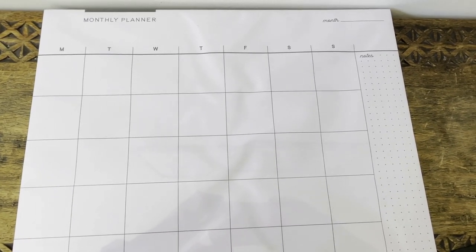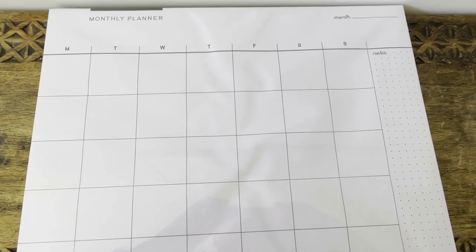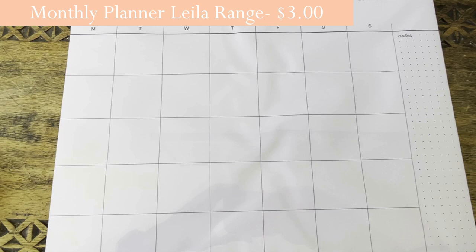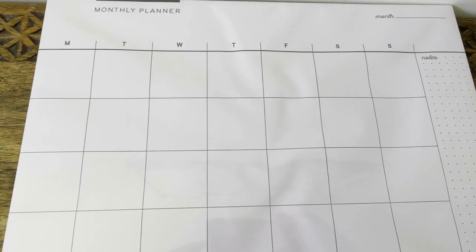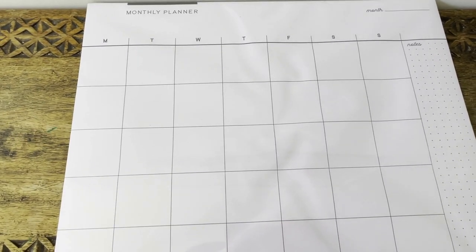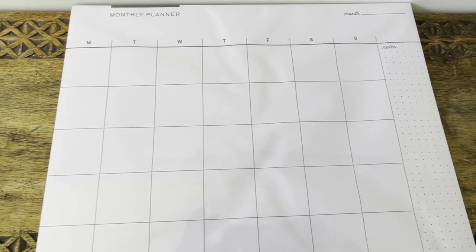This is a monthly planner — I just like the size of it. It's got 24 sheets, so you could use it for two years if you wanted. It's plain and simple but it's got big squares to write in, a notes section down the side, and Monday to Sunday with the month up top. It was about three dollars. It's very plain and you can personalize it however you like.